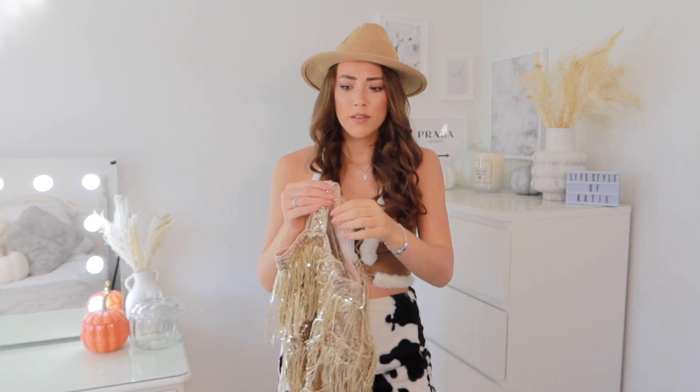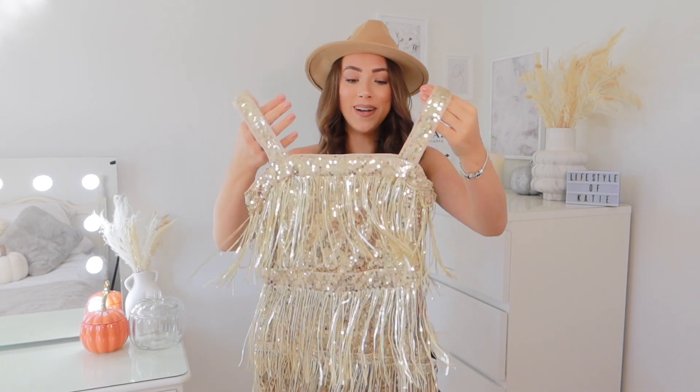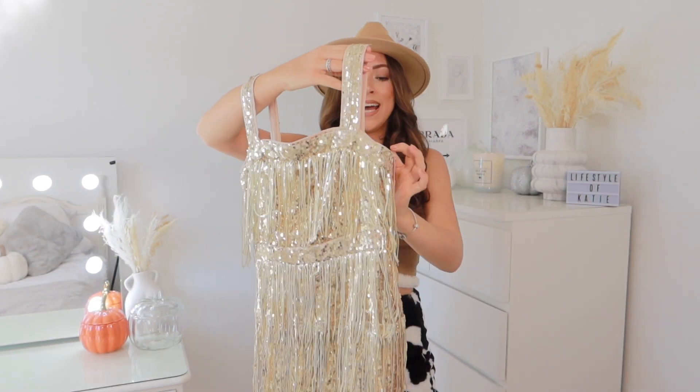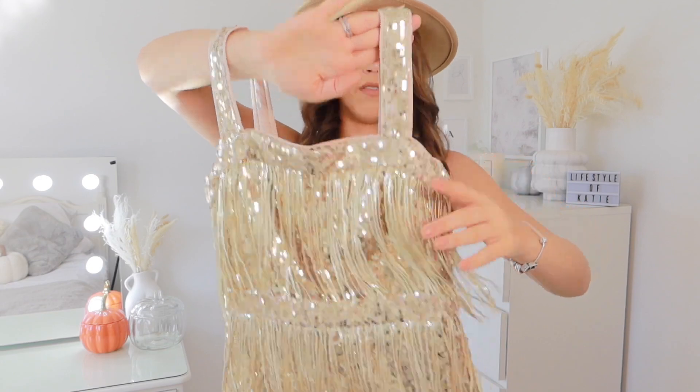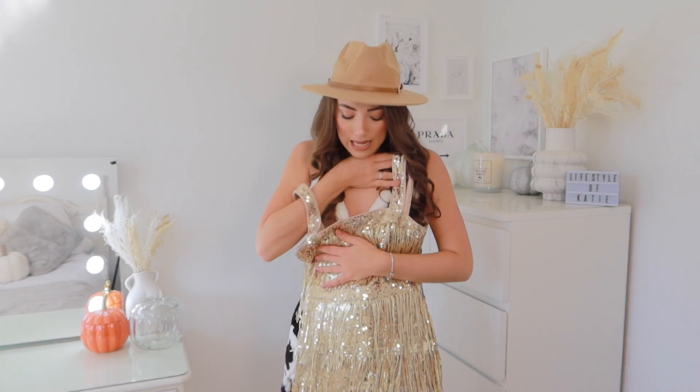This next outfit is goddess, which could also work for Great Gatsby. None of these are scary Halloween — they're more cute, pretty, or glam outfits with nothing gory. This is definitely a more glam option. Can we just appreciate that this dress is from Shein? It's really good quality. I picked up this really gold tasselly dress — a square neckline covered in sequins with layers of tassels. Literally the most sparkly glam dress ever.